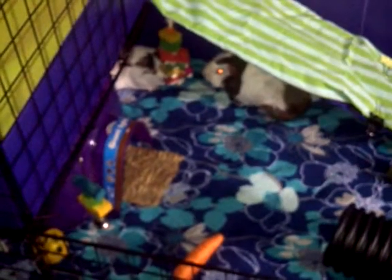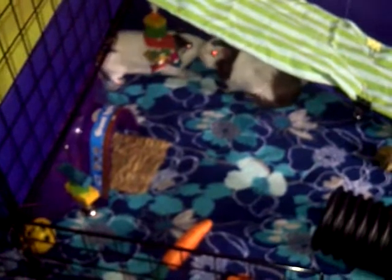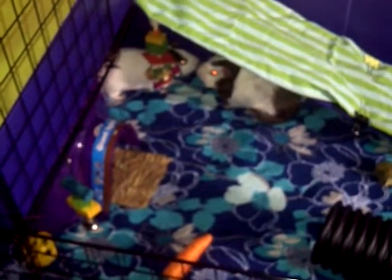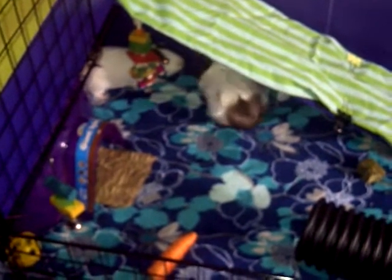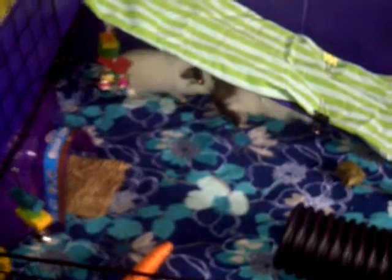Hi everyone. I just wanted to show you the guinea pigs in the cage. We had just cleaned the cage this morning and they are happy. They were popcorning before. They're looking at their new toys.